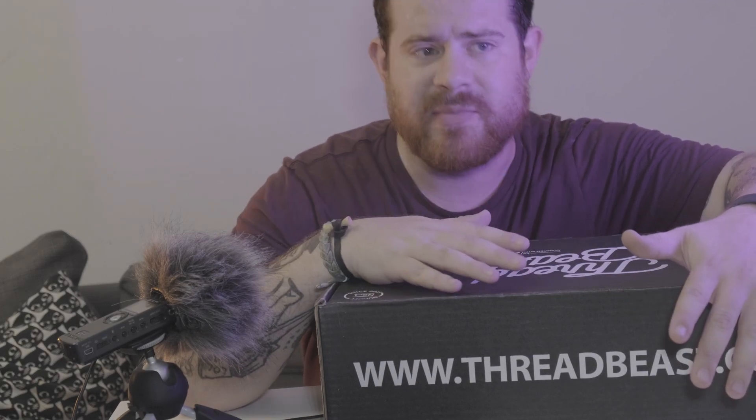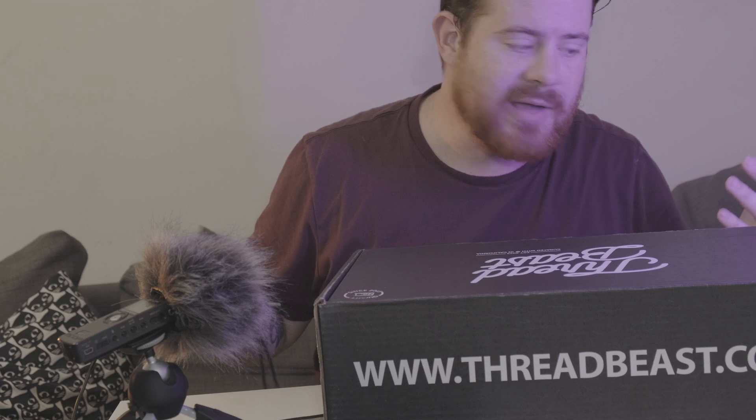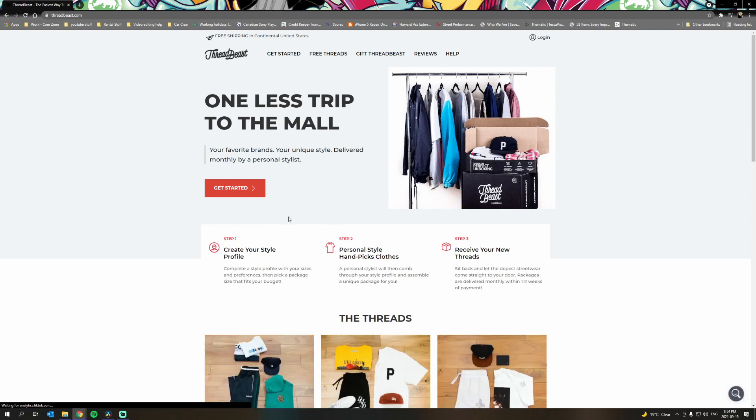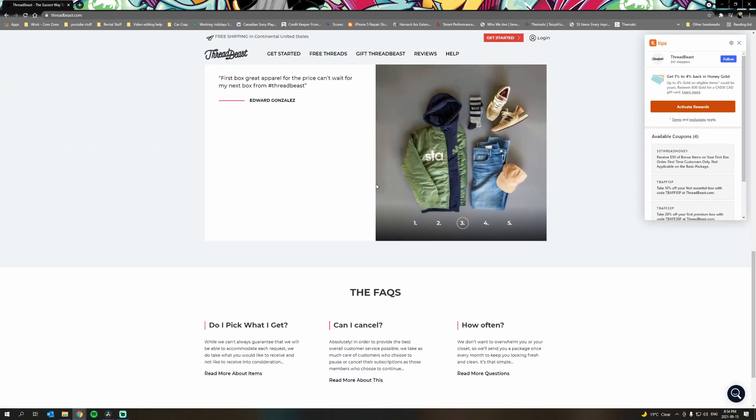Hi, so this is something that I don't do on this channel ever really — a product review. I got this Thread Beast box; I saw an ad for it on Instagram. It's similar to the Frank and Oak boxes — a subscription service where they send you curated clothes picked by a designer, for people who don't know how to dress themselves. We're gonna go through this box and look at what they decided would work for me based on a questionnaire I filled out, which I'll include on screen, and then talk about what $80 USD gets you.